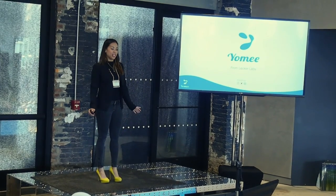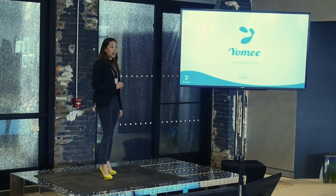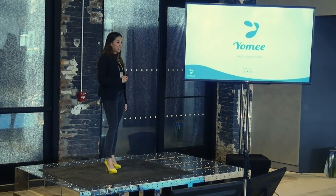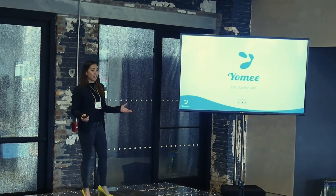Hi everybody, my name is Tu Han and I am the co-founder of Lever Labs, here to introduce to you our very first product, Yomi. I want to start off by telling you a little bit about myself and how I got involved in this project.